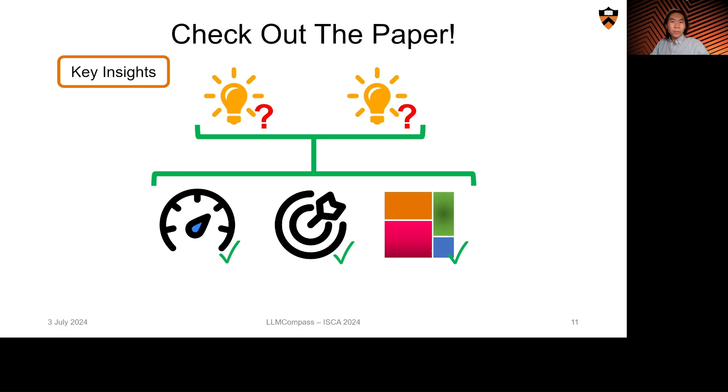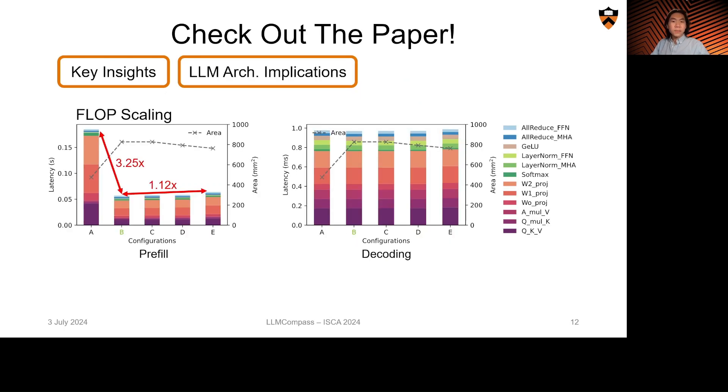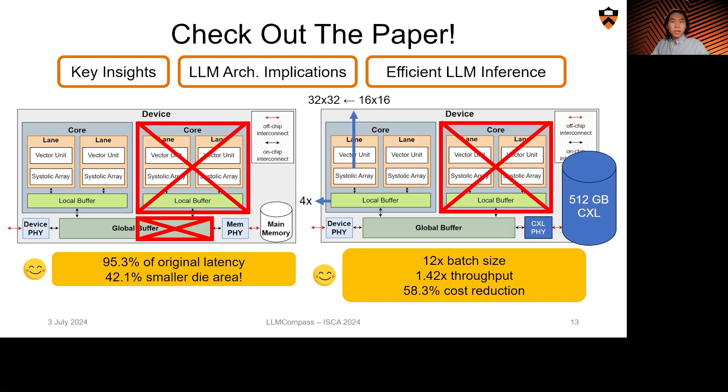If this sounds exciting to you, please come to our talk and check out our full paper, where we'll detail two key insights we used to develop LLM Compass to enable fast, accurate, and architecturally expressive simulation. Case studies about the architectural implications of large language models, including flop scaling, buffer sizing, and bandwidth scaling, as well as proposed latency-focused and throughput-focused architectures for efficient LLM inference.